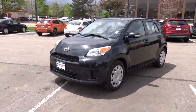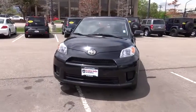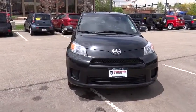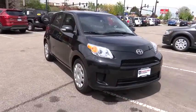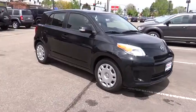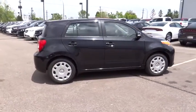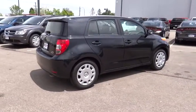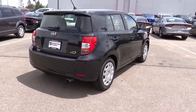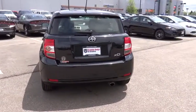2012 XD. The squared-off Scion XD hatchback is one of the most distinctive-looking economy cars around. In government crash tests, the 2010 XD earns a perfect five stars in side crashes and four stars in frontal crash and rollover resistance tests, and is priced below $15,000. This vehicle has less than 45,000 miles. Take this vehicle for a spin and see why so many shoppers are now proud owners.